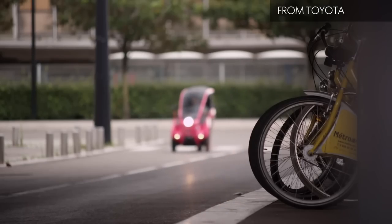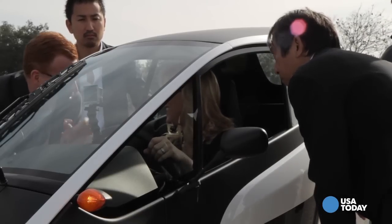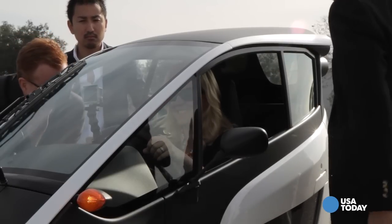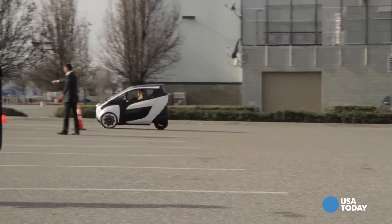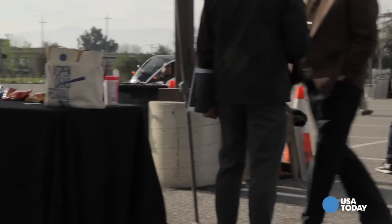Right now the i-Road is still in total test phase. Toyota is unsure at this point when — if ever — it will come to market in the United States, let alone how much it could cost. It doesn't go that fast and doesn't go that far on a charge, but all those pesky details aside...